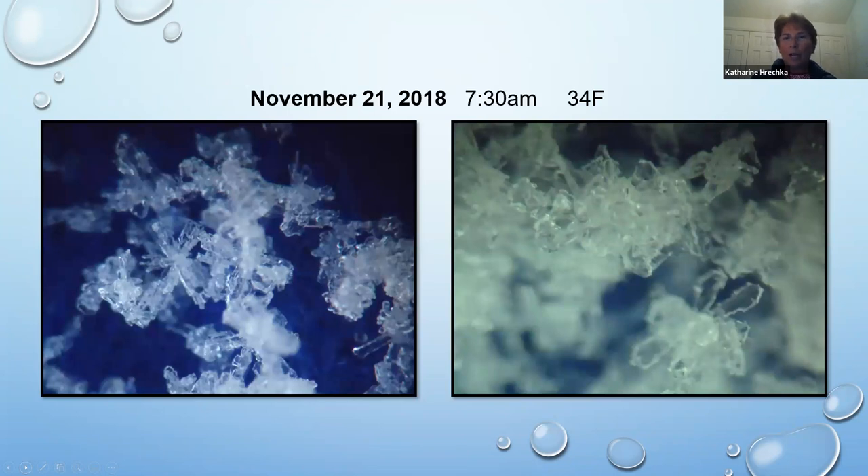November 2018 — I learned that mother nature dictates my schedule. In what was probably 2017, I took too long to get ready and by the time I was set up, the snow had stopped, so I have nothing on record for that year. So at 7:30 in the morning, 34 degrees, I'm trying to capture anything, and this is pretty much what I get — just all clusters.